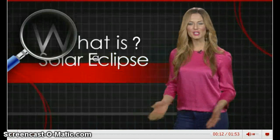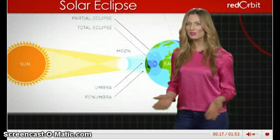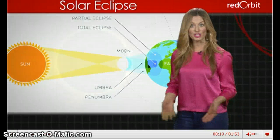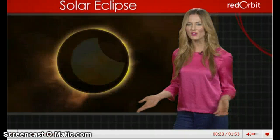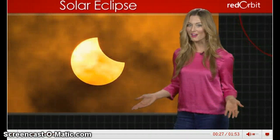A solar eclipse occurs when the new moon passes between the Earth and the Sun. For a few brief moments, the moon's shadow blocks sunlight from reaching the Earth. A total solar eclipse completely blocks our view of the Sun, while a partial solar eclipse only covers part of the Sun.